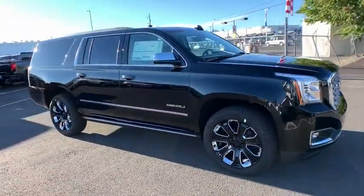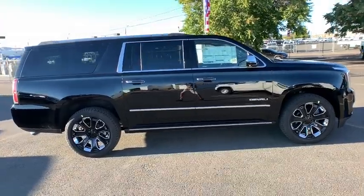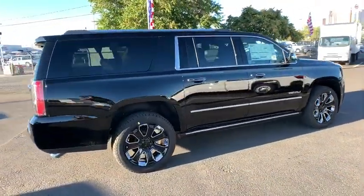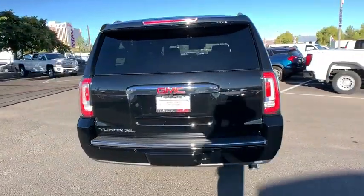Stop by and take a look at the 2020 GMC Yukon XL. The GMC Yukon XL is a great choice for families who need a full-size SUV with maximum seating. The looks don't hurt either.